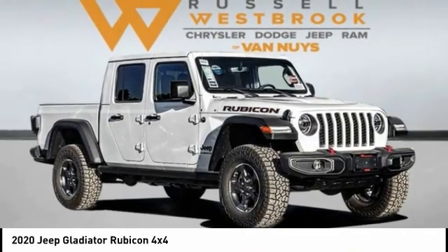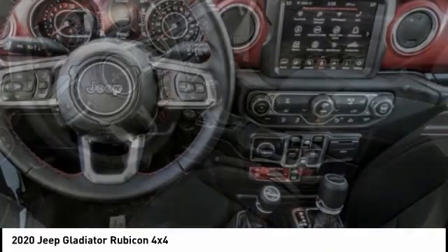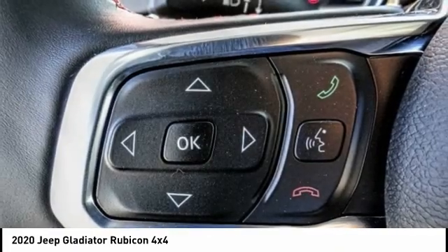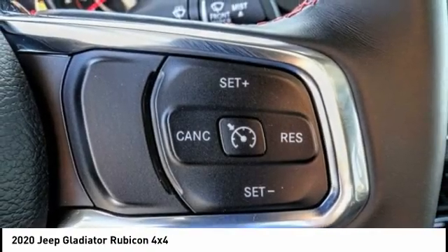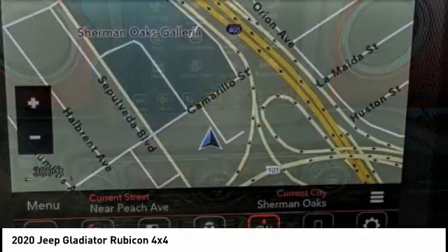Stop by and take a look at the 2020 Gladiator. The Jeep Gladiator is just the off-road truck that Jeep fans have been waiting on. Enjoy the functionality of a truck while retaining the off-road capability. You'll fall in love with this Jeep Gladiator, and it is priced below $55,000.